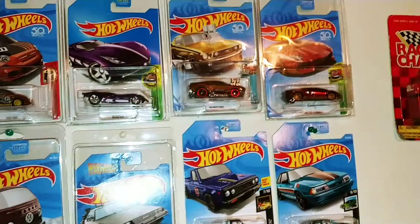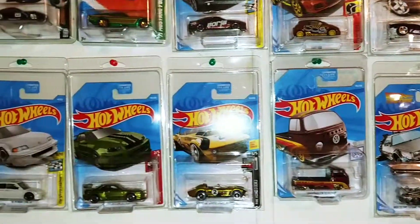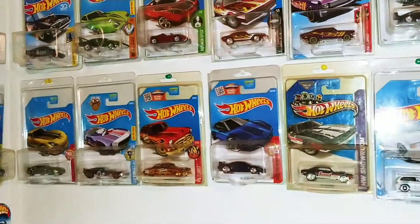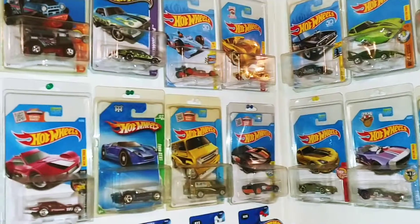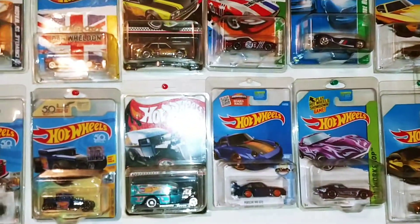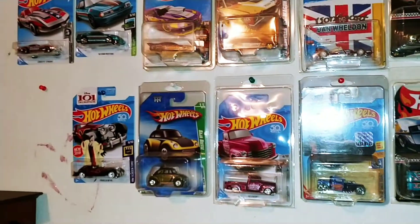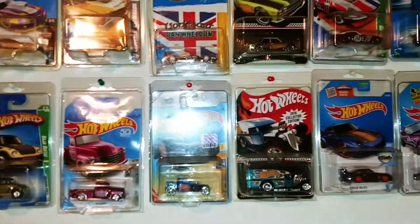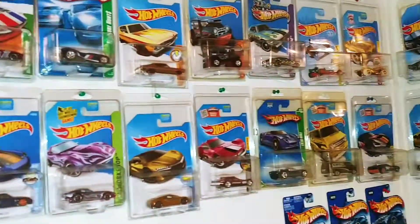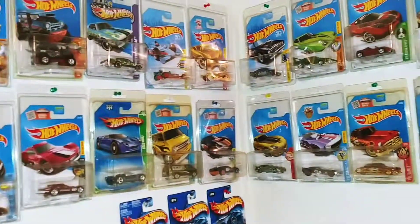Yeah, that's all my Supers right there. And I got a few Millions right there — there's two in the middle. That's all my Super Treasure Hunts and all my Millions. I think I got 42 Super Treasure Hunts and 2 Millions.